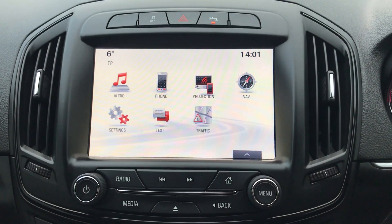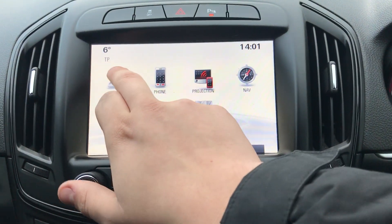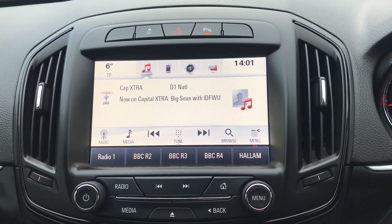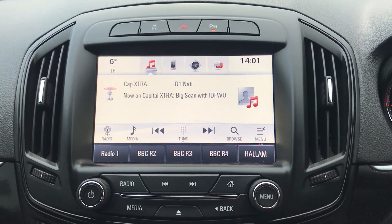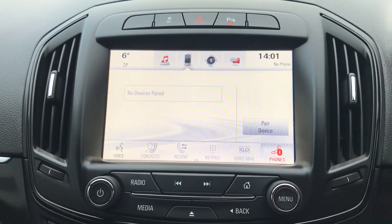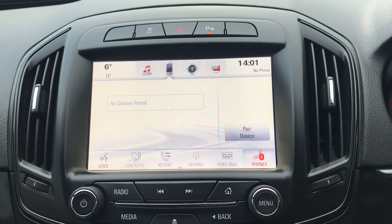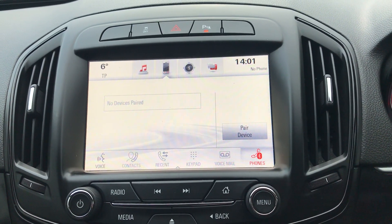Moving on to the main display on the centre console, this is a touchscreen display. If you tap onto audio you can see your DAB radio stations as well as your AM and FM, so there's plenty of stations to choose from with an improved sound quality in this car as well. You can also connect your phone via Bluetooth, which will allow you to use hands-free — the safest way to make any sort of calls while driving.